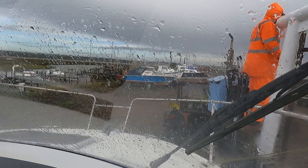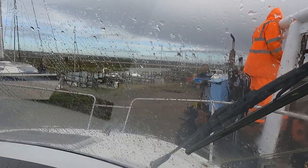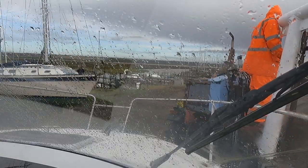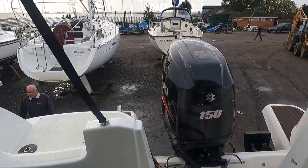As you can tell from the windscreen, the weather is terrible, but it's still always good fun working with the fellas out in the yard to get the boats lifted out and to do the jetty repairs. We've just lifted out another six boats after mine, and we've got another three to do, but I've just come back to the boat to get my coat because it looks like it's absolutely going to hammer it down.